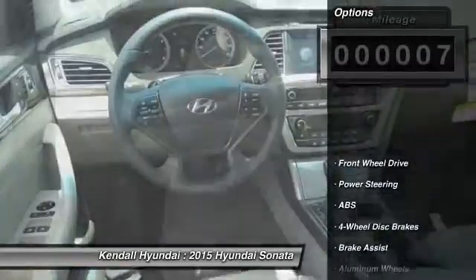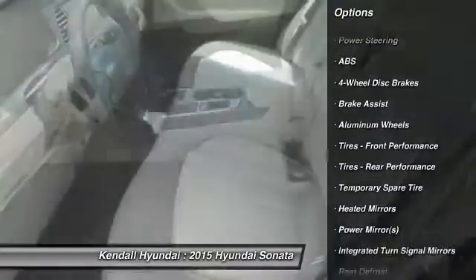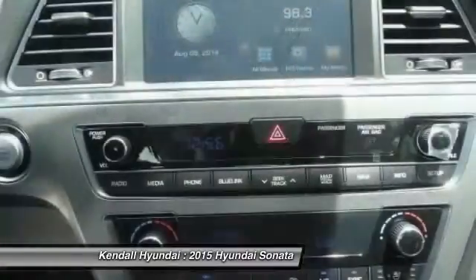Here are some of this vehicle's great options: anti-lock braking system, traction control, stability control, steering wheel audio controls, and driver airbag.